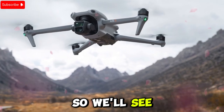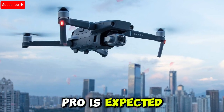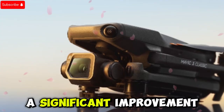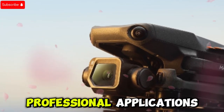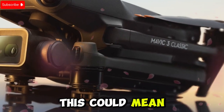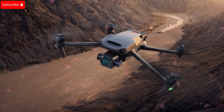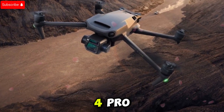The Mavic 4 Pro is expected to feature a brand new O4 Plus transmission system with a rumored 40 kilometer range at 4K 30fps. If true, this would be a significant improvement especially for long-range aerial cinematography and professional applications. However, if DJI doesn't drop an O4 Plus teaser soon, it could mean the Mavic 4 Pro is still in early stages with the transmission system still in development.